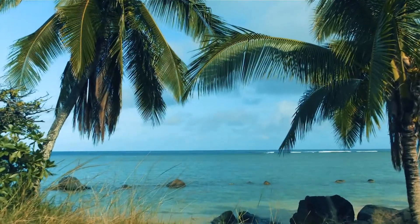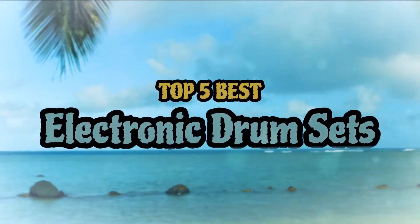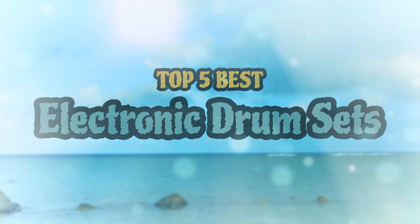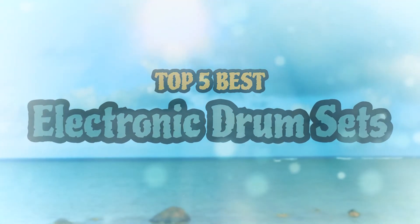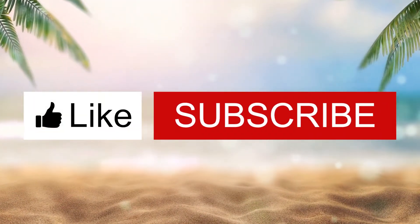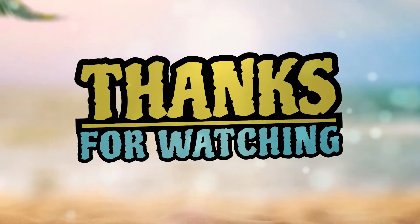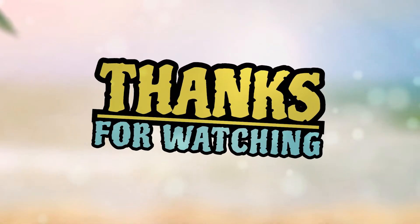There you have it — our top 5 best electronic drum sets on the market! Check out the links in the description below for detailed information and latest pricing. If you thought this video was helpful, please click on the like button and consider subscribing. If you didn't, let me know why in the comments below. Thanks for watching, and I'll talk to you in the next video.